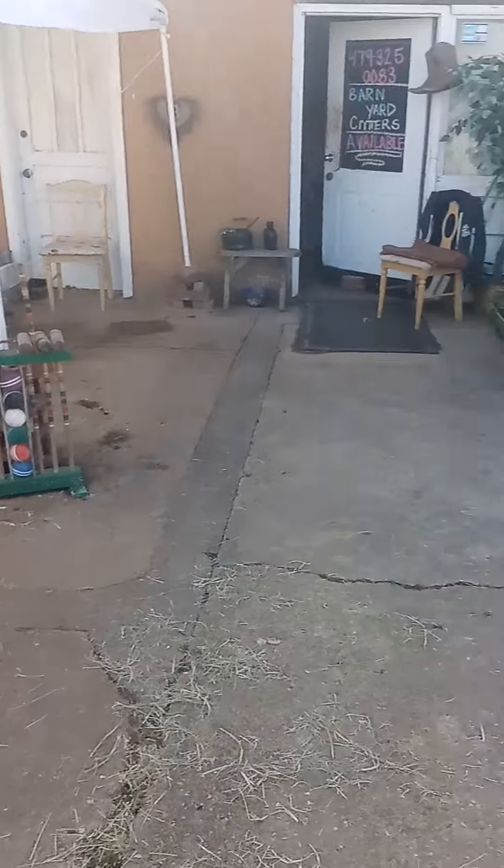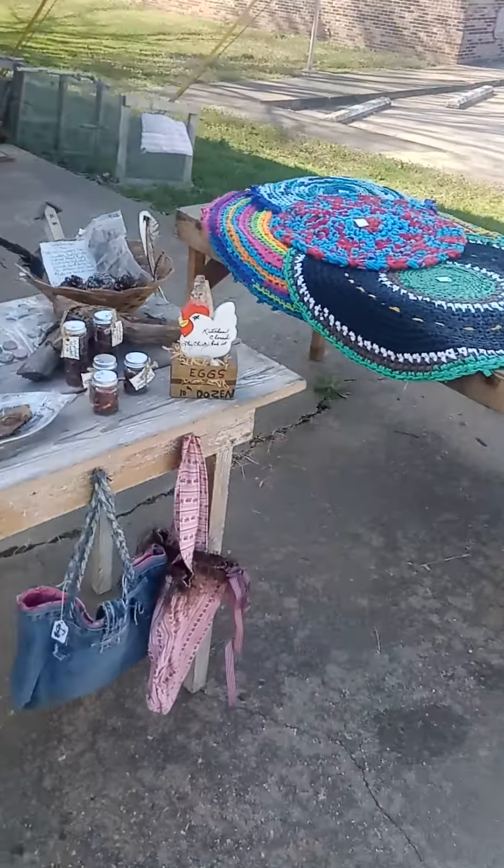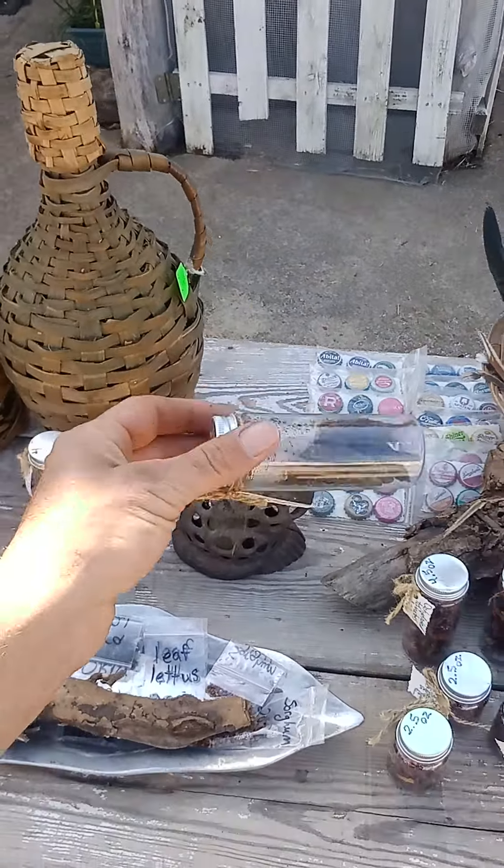You know folks, if y'all were looking to get into farming and looking to get into the homestead and everything, I'll tell you what — it'd be a good time to do it. I was thinking this morning, you know, a year ago or so...